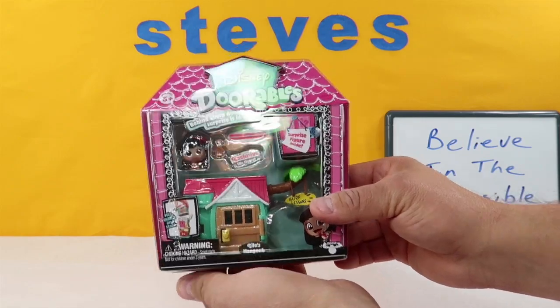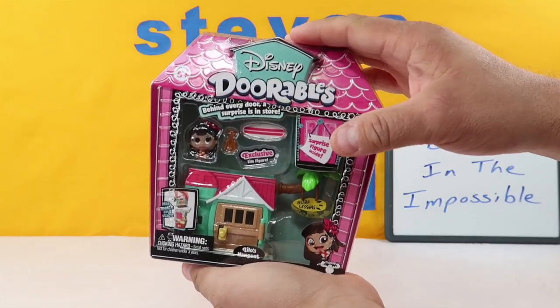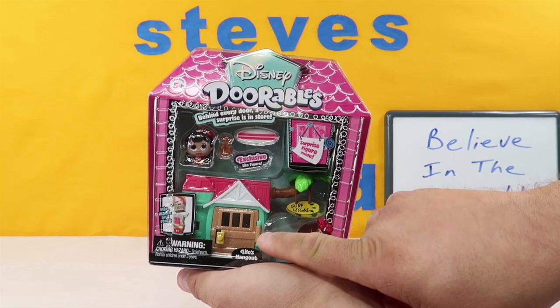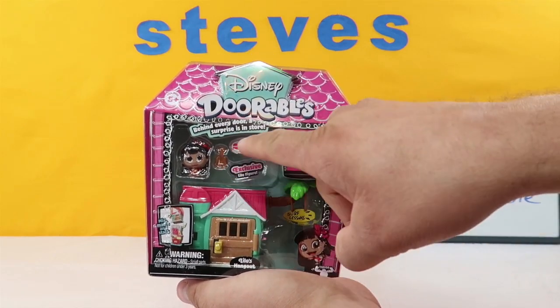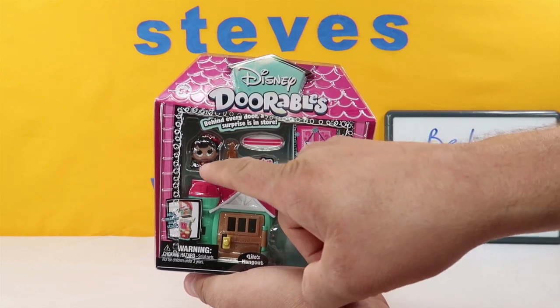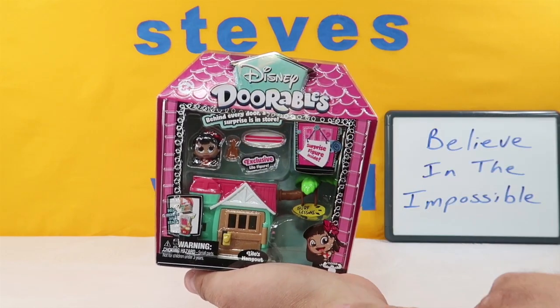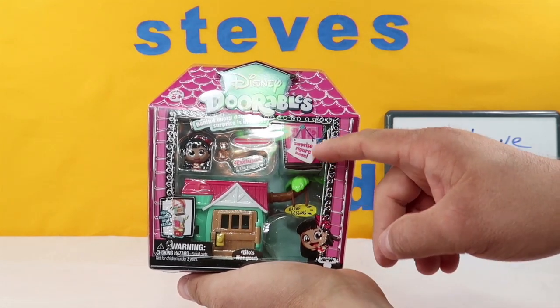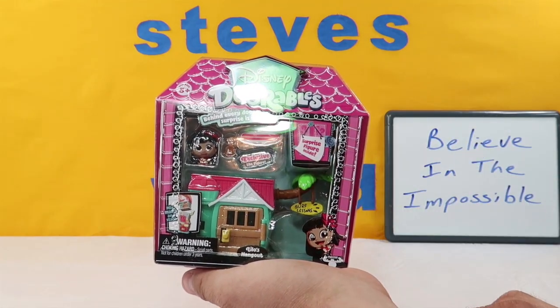This is Lilo's Hangout and they sell these in different versions. There are 12 of them with these houses. You get a couple of exclusive figures — this one's actually not even on the checklist — and you get a couple of exclusive accessories. And then you get a special surprise figure inside as well.